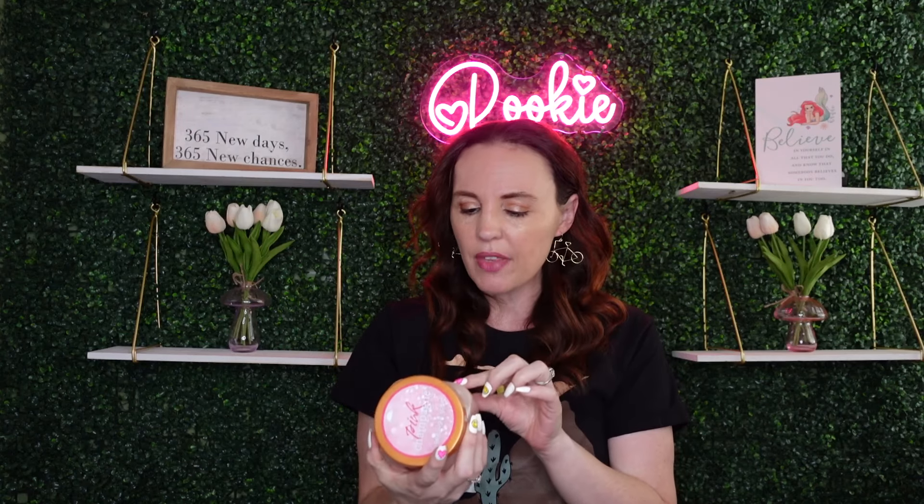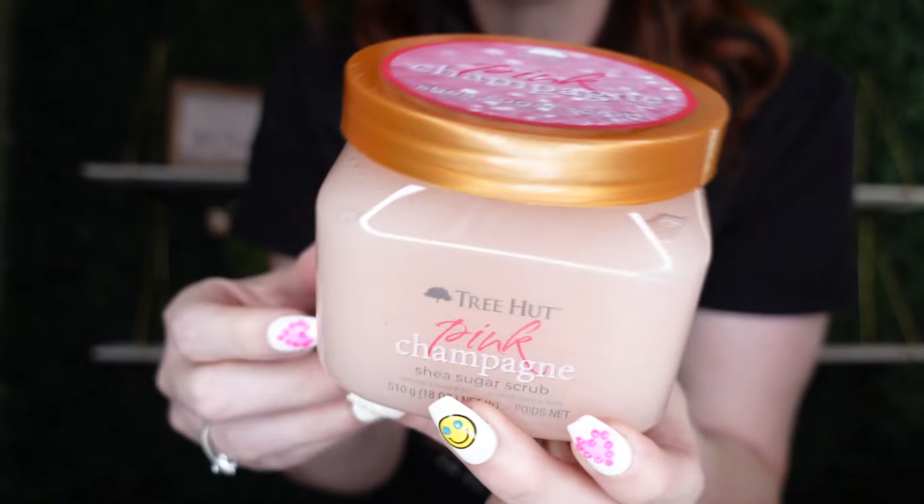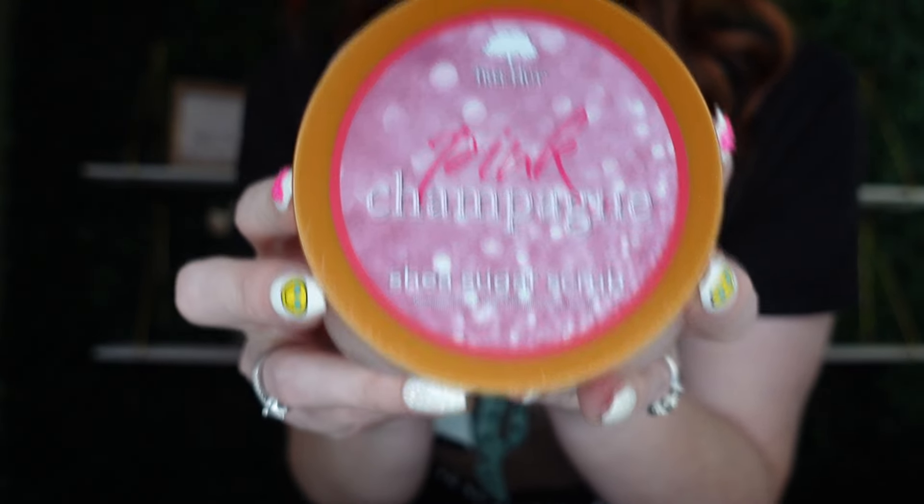I was really excited about this — you guys know I love Tree Hut. TJ Maxx and Marshalls has really good prices on their Tree Hut items; Ross is going to be a little higher, which is so weird to me. I picked this one up at Marshall's for $5.99 — it's the Pink Champagne. They just dropped this at Marshall's, so I was like, that is awesome. I grabbed one of those.